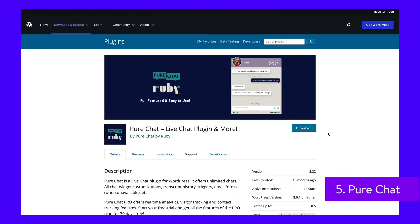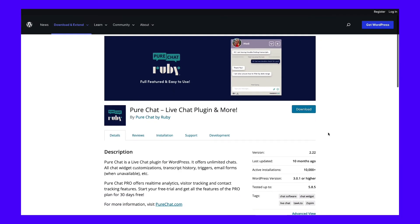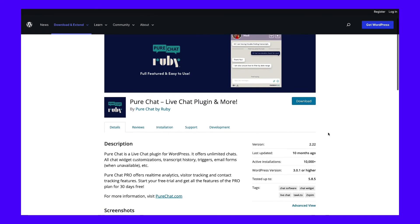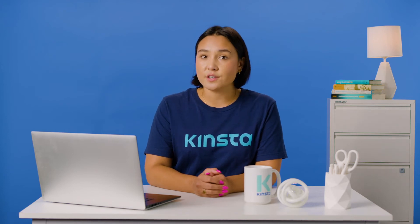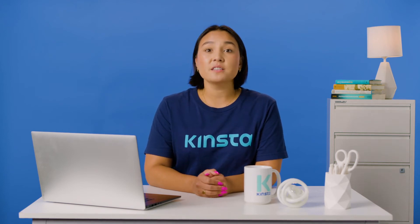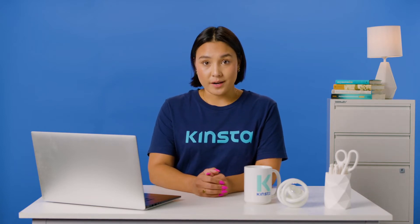If you're in need of a feature-rich tool, Pure Chat is a live chat plugin that features chat widget customizations, transcript history, and more. The Pro option, which you can try out with a 30-day trial, gives you the ability to use real-time analytics and track your visitors as they browse your site. The developers offer a free tier and a premium version starting at $39 per month.